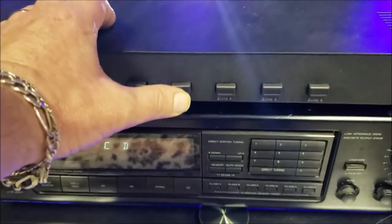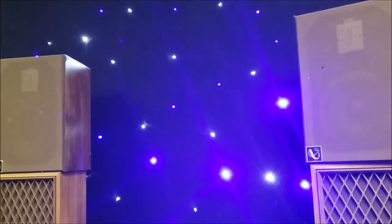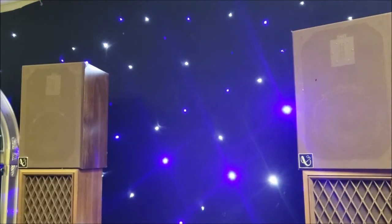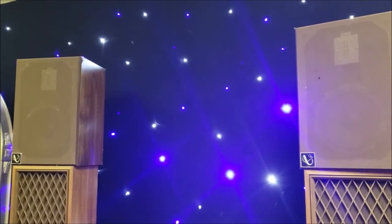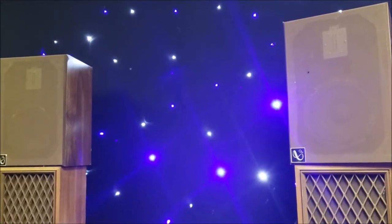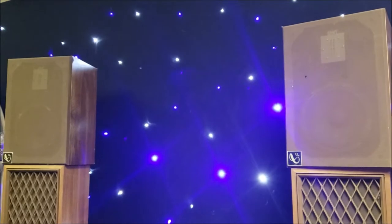Now let's jump to the middle one. I'm going to disengage the Siren Vega and engage the Infinity. You can see I don't cheat — I'm putting it at 20. Wow, what a difference, what a difference!